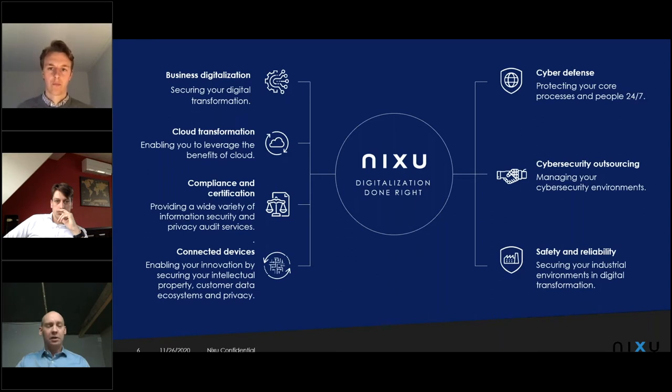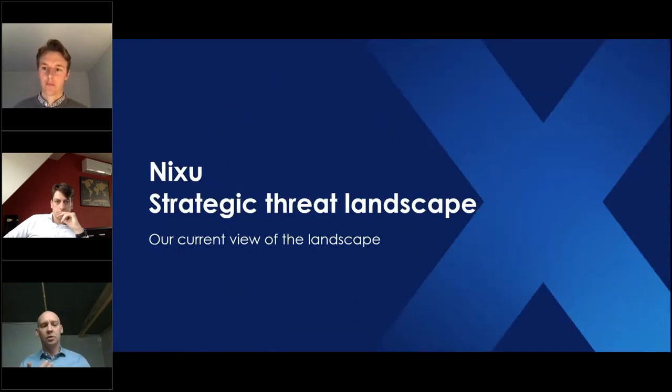Since I'm from the forensics side, I don't spend a lot of time selling stuff, so we'll go straight into the Nixus strategic threat landscape. One of my tasks is threat intelligence — I'm part of our threat intelligence team. We create every quarter what we call a strategic threat landscape for our customers and deliver it to them. I'll give you a high-level view of the content of this document, and we'll end on the ransomware note before handing over to Ronald.